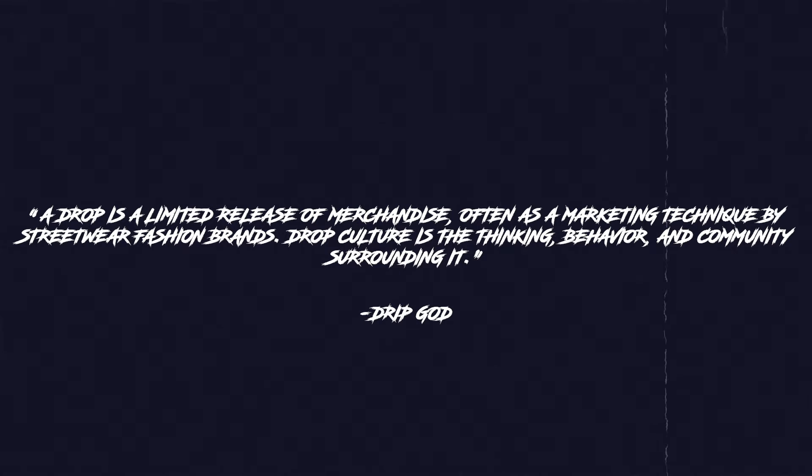Next is copping streetwear clothing, which is called drops. A drop is a limited release of merchandise, often as a marketing technique by streetwear fashion brands. Drop culture is the thinking, behavior, and community surrounding it. Basically, it's a way for big companies to release a limited amount of merchandise with artificial limited supply, which makes us pay more money for it up front, as well as paying even double that at resale. It's genius!